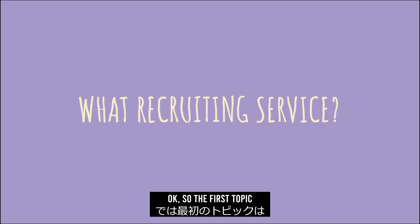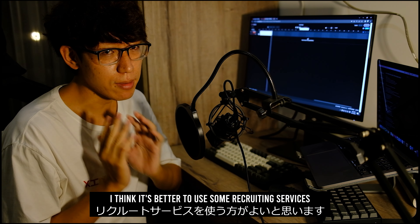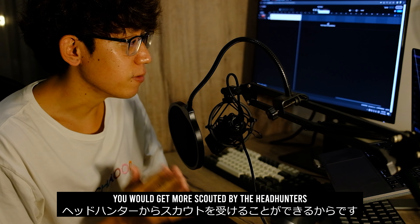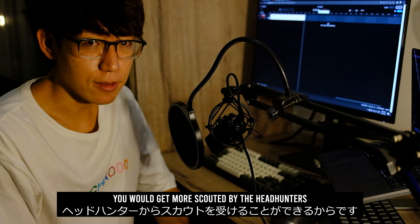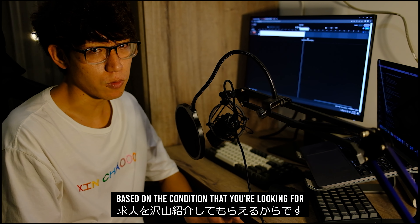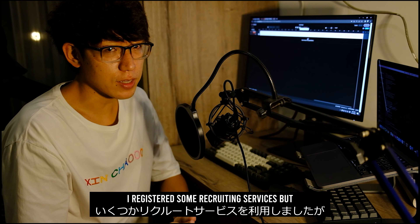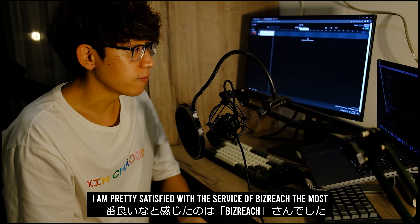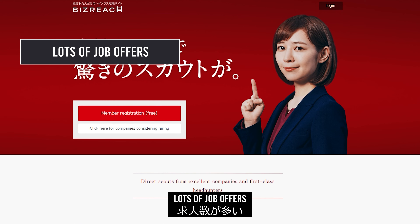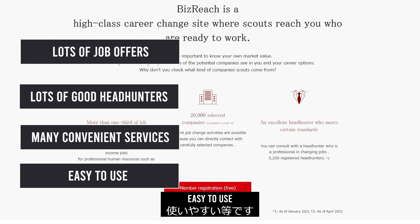Okay, so the first topic: what recruiting services did I use? When it comes to finding the job offers, I think it's better to use some recruiting services. Because when you register the services, you will get more scouted by the headhunters. It means you'll get introduced to many job offers based on the condition that you are looking for. You can save more time than finding jobs by yourself. I registered some recruiting services, but I am pretty satisfied with the service of Reach the most. There are some reasons: lots of job offers, lots of good headhunters, many convenient services, and easy to use.